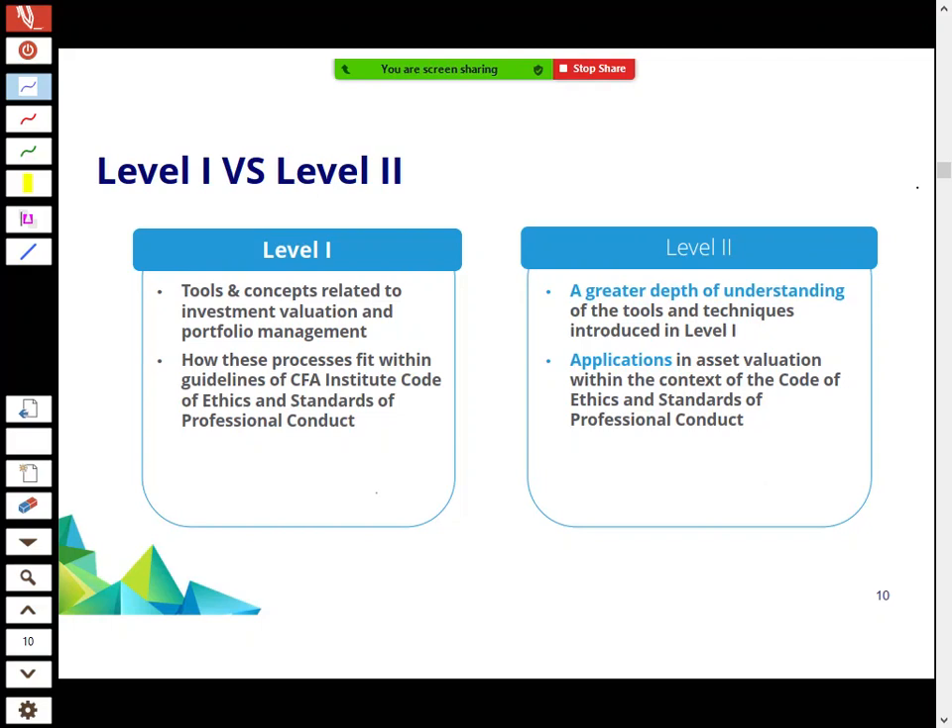You've passed Level 1, so now we're looking at Level 2. Level 1's big problem was volume — lots and lots of information. Level 2 is a continuation but goes deeper. It's recommended that if you've done Level 1 recently, you go straight into Level 2. They expect you to know Level 1 material, and Level 2 builds on those foundations with a greater in-depth understanding.